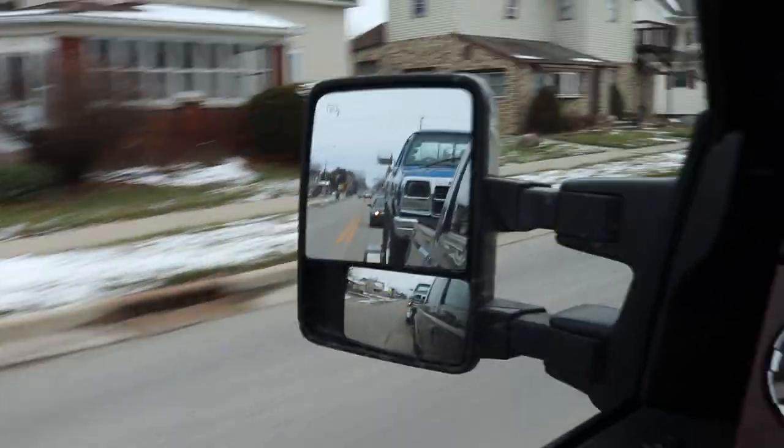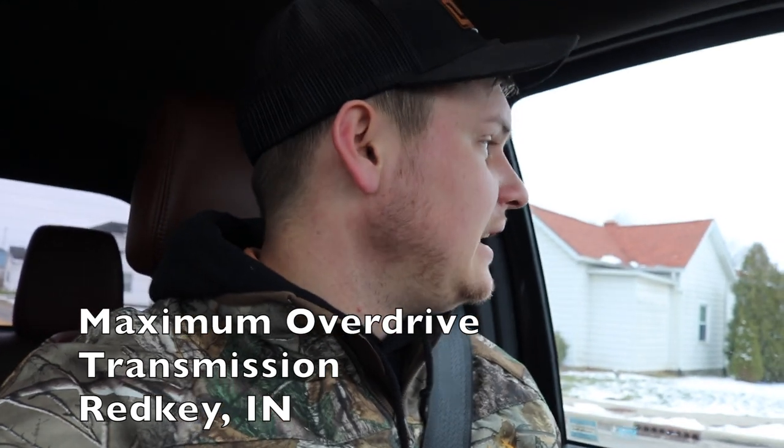We are on the road and we've got the first gen finally back — this thing runs, drives, shifts, and functions freaking amazing now. I want to take a moment to thank the guys and gals over at Maximum Overdrive Transmission. They go the extra mile, do all the little things that a lot of places overlook if they're not paid for it. Maximum Overdrive in Red Key, Indiana — if you have any transmission needs, whether manual or automatic, clutch replacements or upgraded clutches, check them out.